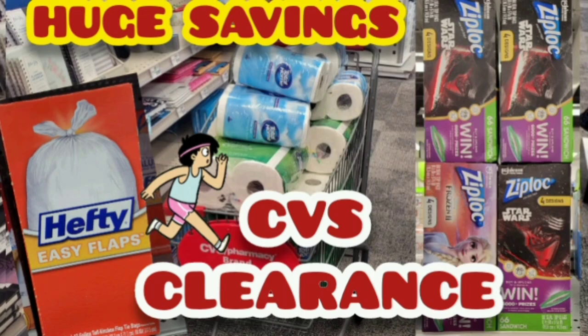Welcome back to Savings with Slim. In this video I'm going to talk about some CVS clearance finds. The Total Home bath tissue and the Total Home paper towels are ringing up at 90% off. Not all stores have this price — some are still at full price and some are at 75% off. If it's at 75% just keep checking.